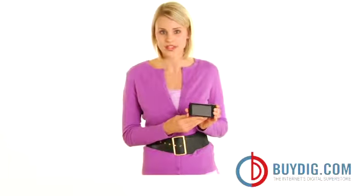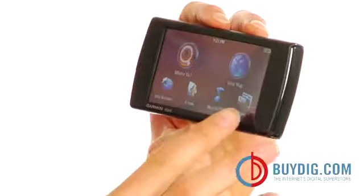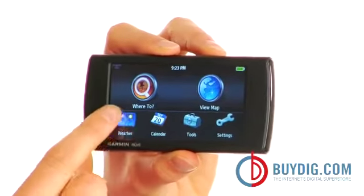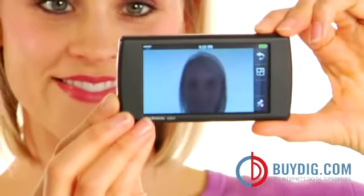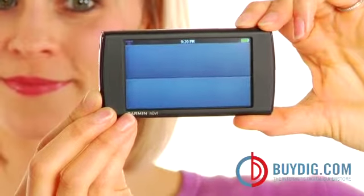But like all Garmin GPS units, this one, too, is as affordable as it is simple to use. The Nuvi 295W is Wi-Fi enabled for web, weather, Google searches, and more. And this beauty doubles as a 3-megapixel camera with a large 3.55-inch high-resolution touchscreen display.